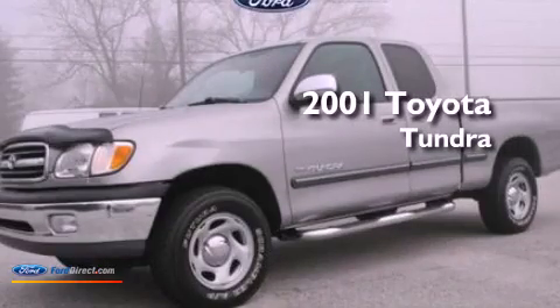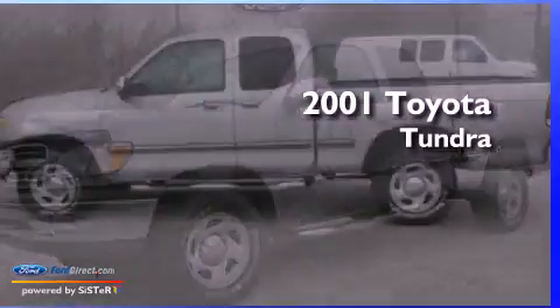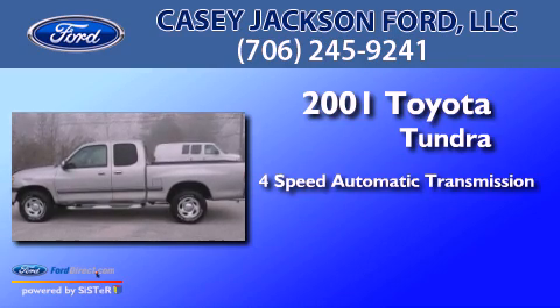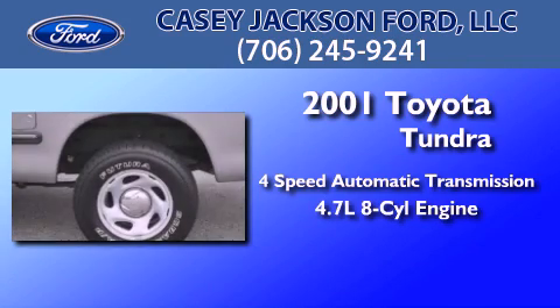This is a 2001 Toyota Tundra. This truck has a 4-speed automatic transmission and a 4.7-liter V8.